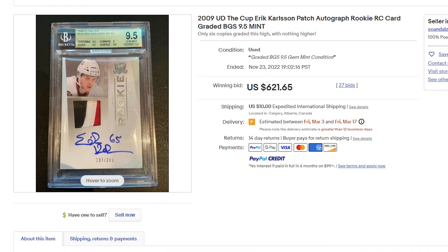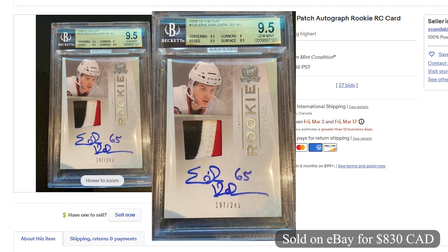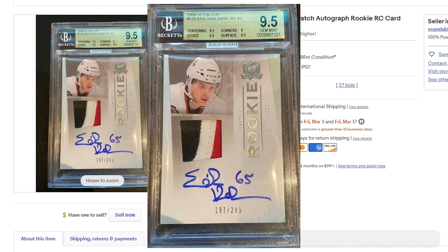Coming in at number 3 and selling for $830 Canadian on eBay, it's another Carlson RPA from 2009 The Cup. This was graded a BGS 9.5 and numbered 197 of 249. This sold on November 23rd with 27 bids.